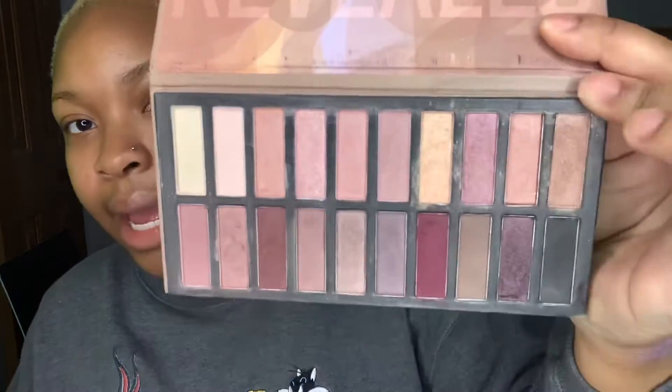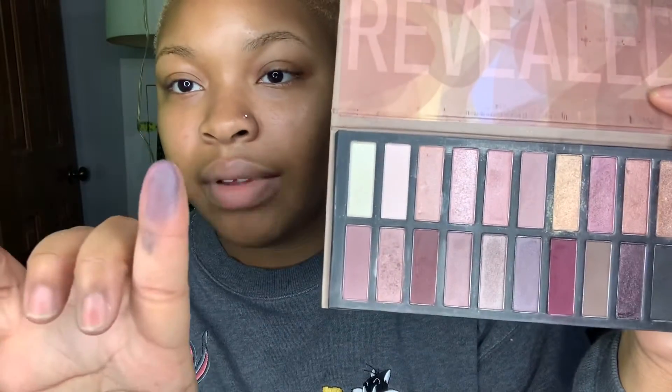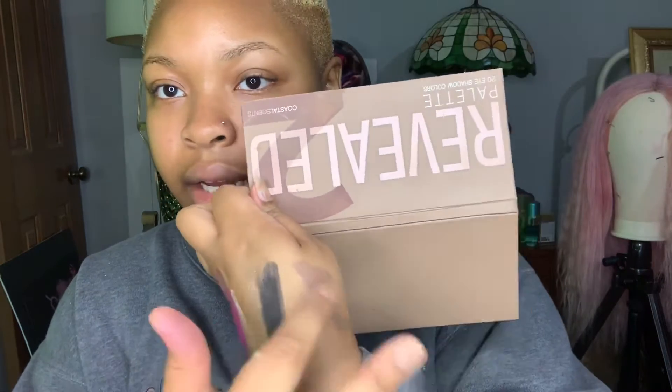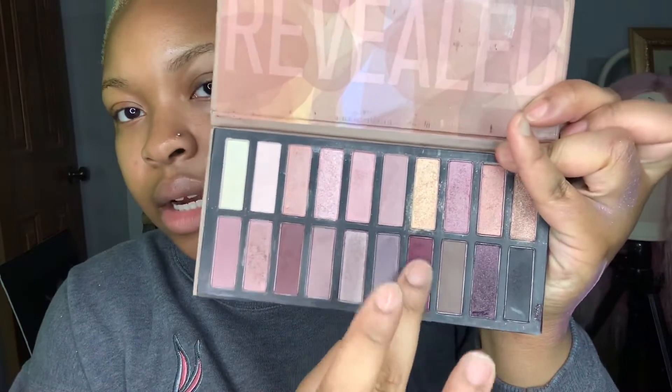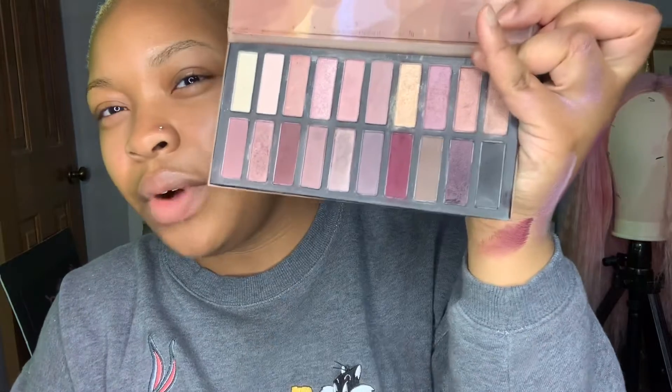Another palette I have is by Coastal Scents — it's the Reveal palette with 20 colors. These colors look like really nice earth tones. That's the color I just swatched right there. Nice nice colors in here. I love that burgundy.